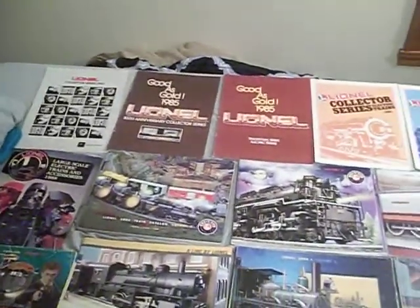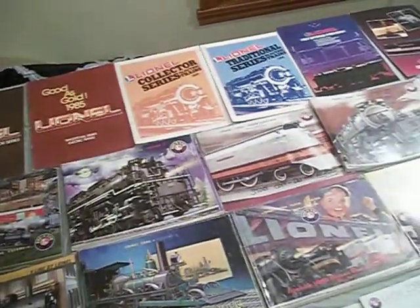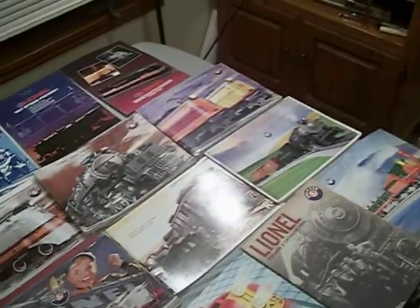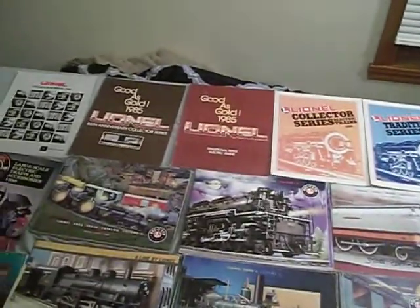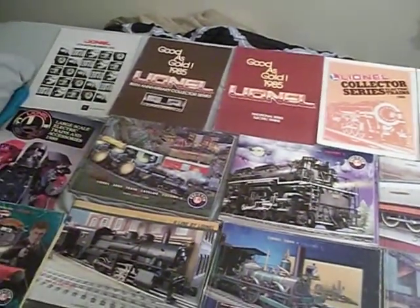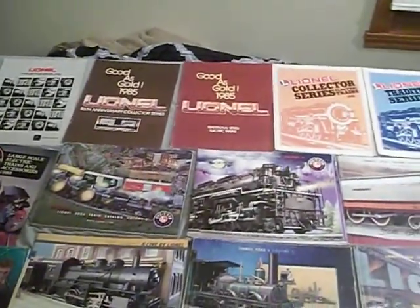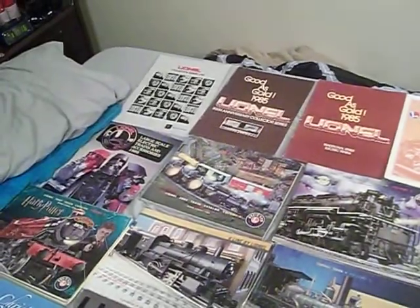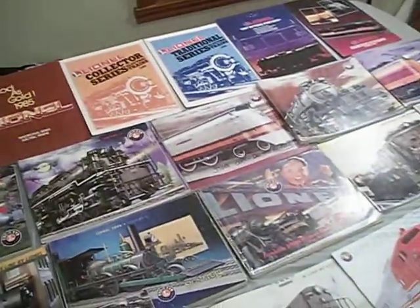Hello there YouTubers and fellow toy train lovers. This is the Commodore. In this video I wanted to show you all of my Lionel catalogs. I have from the oldest — minus the 1956 accessory catalog — every catalog from about 1983 until about 2015. There's about 30-some odd years worth of catalogs, but I don't have all of them. This is just what I have.